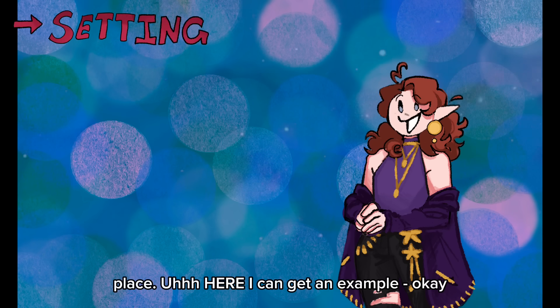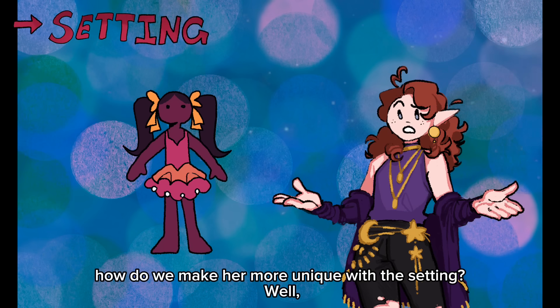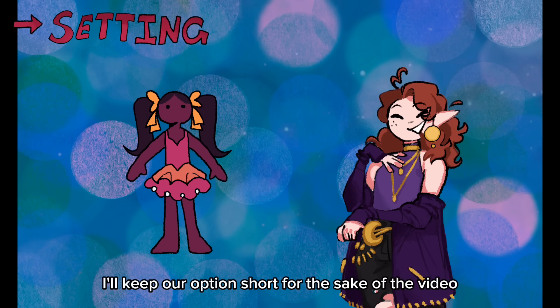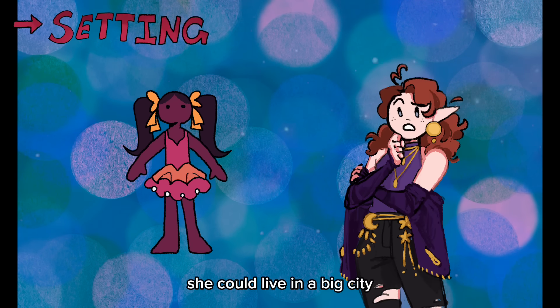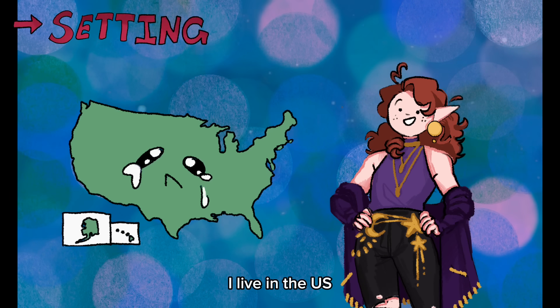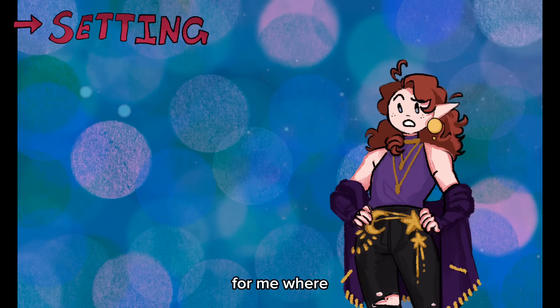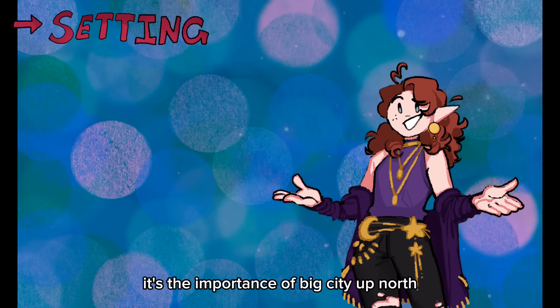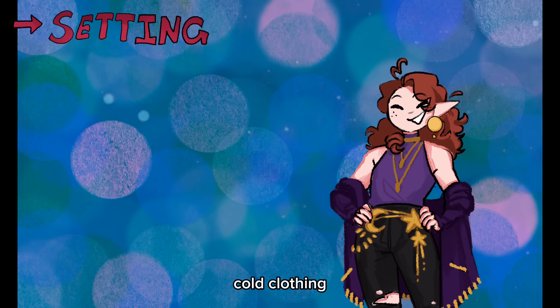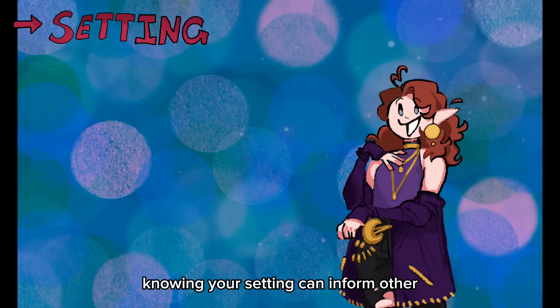Here, I can get an example. Say we have a ballerina — how do we make her more unique with the setting? She could live in a big city or a small town. For now, I'll go with the big city. I live in the US and New York is often the go-to, so how about Seattle instead? It's the importance of a big city up north, which means cold clothing usually. Knowing your setting can inform other details about your character.